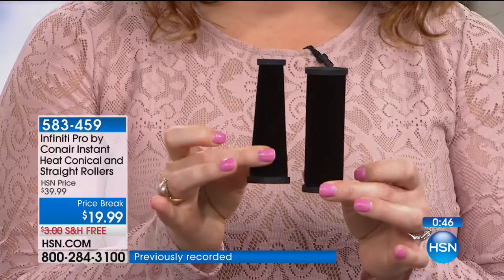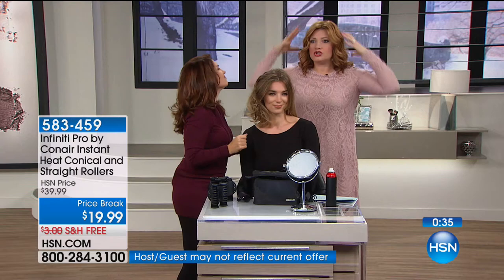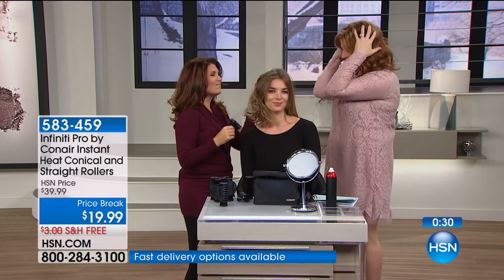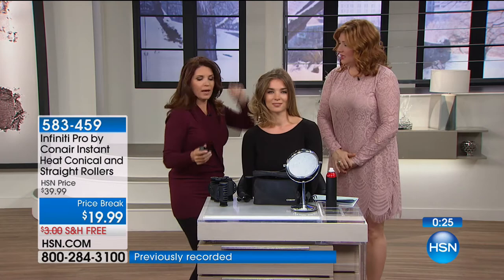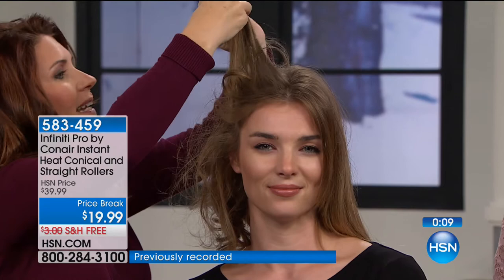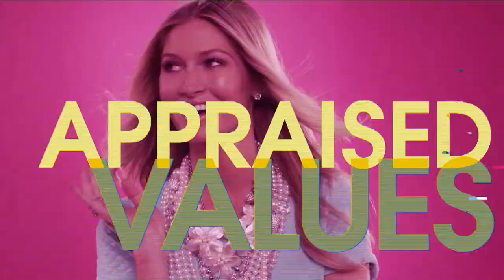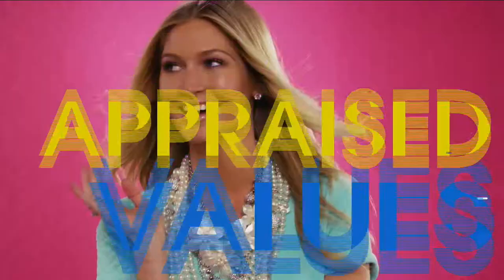You'll get bigger, beachier waves with the four-inch rollers. If you want to add lift to your hair, lift the hair up from the root before rolling — that already gives you lift, and when you take the roller out the heat has penetrated the hair shaft for even more lift. This is perfect if your hair is thinning and you want to look like you have more hair.